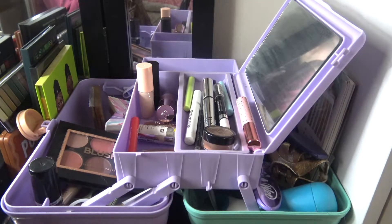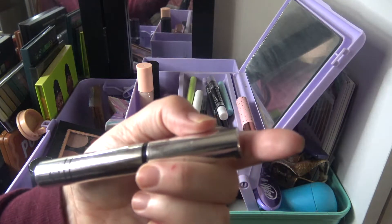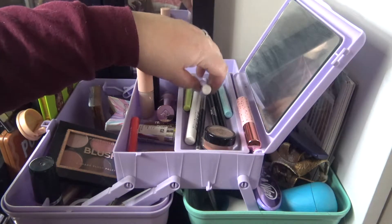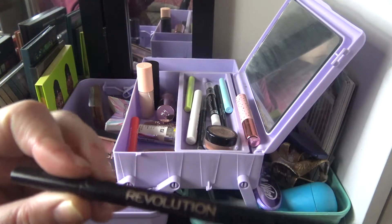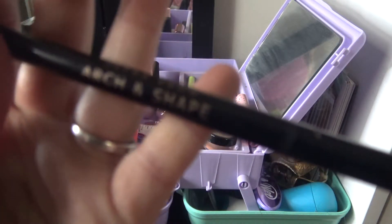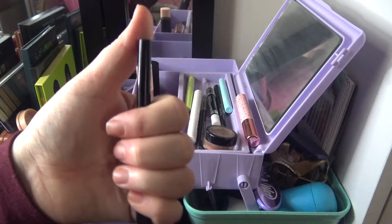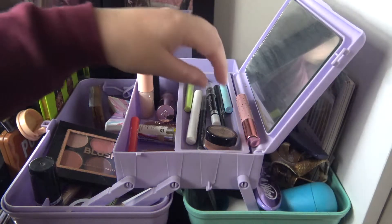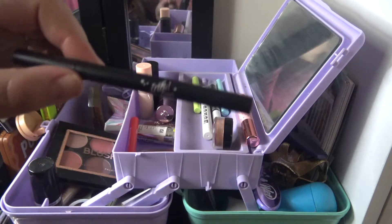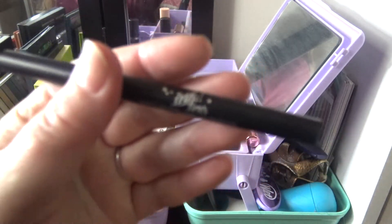I have this e.l.f. clear brow gel — not my favorite but usable, so I don't want to waste it. The brow pencil I'm using right now is the Makeup Revolution Ultra Brow Arc and Shape. Again, not my favorite, but I just want to use it up. These two eyeliners are going to be staying in here.